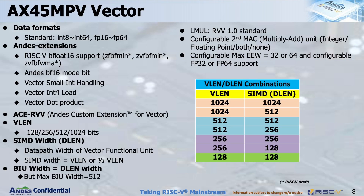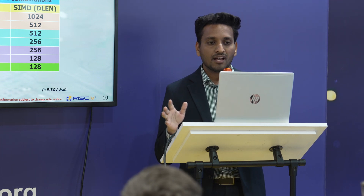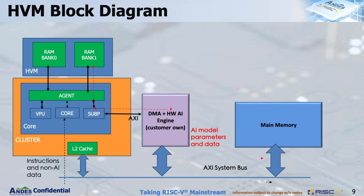Supported data formats are int8 to int64 and floating point 16 to 64. Additionally, Andes supports vfloat16, vector small int handling, int4 load, and vector dot product. The VLEN for the AX45MPV is configurable from 128 bits to 1024 bits. Similarly, SIMD DLEN is also configurable, with all possible combinations of VLEN and SIMD DLEN available for the AX45MPV.